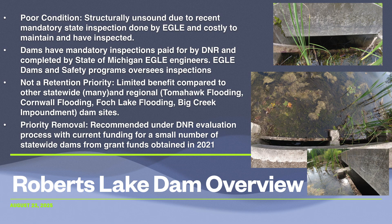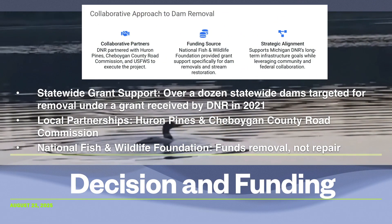Dams are no longer built on North American landscapes today given what governments know about their long-term value and costly maintenance and inspections. The decision to remove Roberts Lake Dam was supported financially and organizationally. The DNR secured grant funding to remove over a dozen dams across the state, including Roberts Lake, since it was rated as a lower priority compared to other nearby DNR dams. Locally, the project brings together partners Huron Pines, which specializes in conservation, and the Cheboygan County Road Commission, which will manage the roadway and new culvert. The National Fish and Wildlife Foundation is providing the funding, but importantly their grants apply only to removals and replacements, not to repairing aging dams.